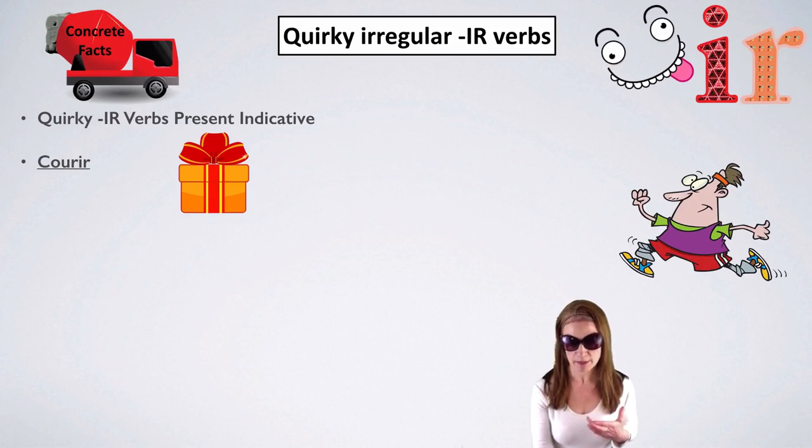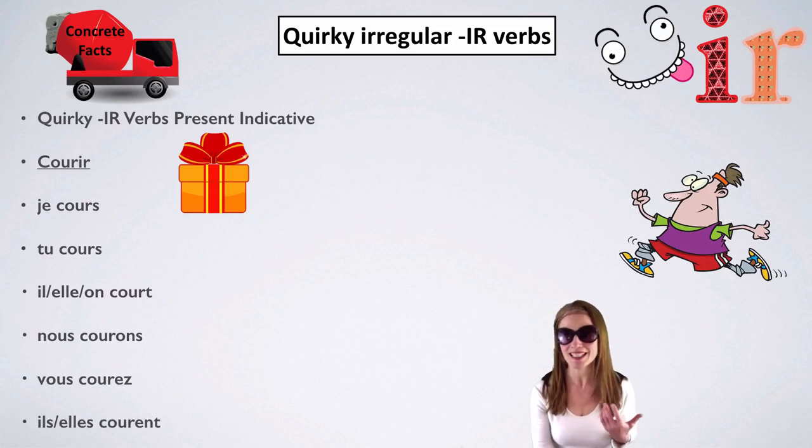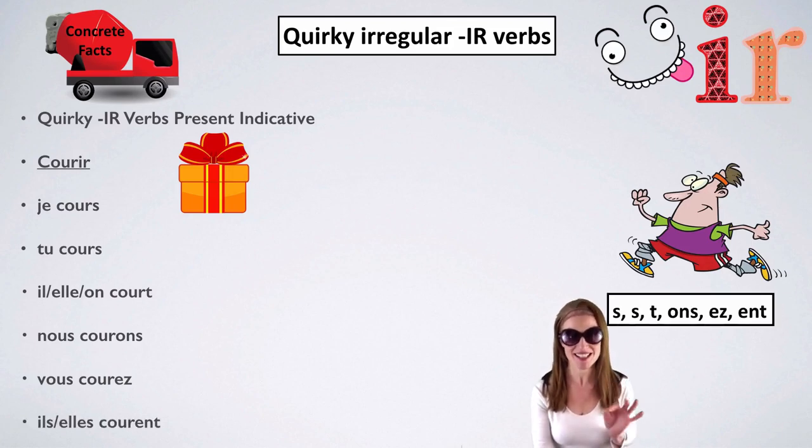A similar verb using this pattern is courir — to run. Je cours, tu cours, il/elle/on court, nous courons, vous courez, ils/elles courent. Endings: S, S, T, ONS, EZ, ENT.